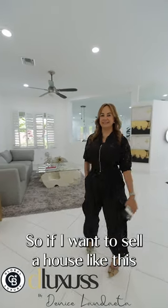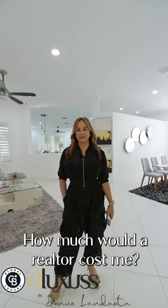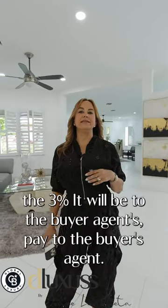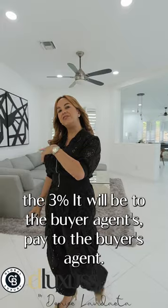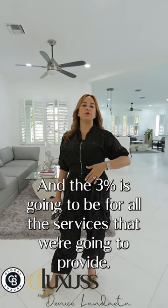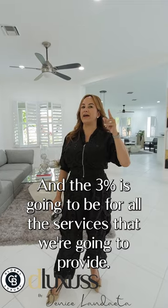If you want to sell a house like this, a realtor would cost you six percent. Three percent goes to the buyer's agent, and three percent covers all the services provided to the seller.